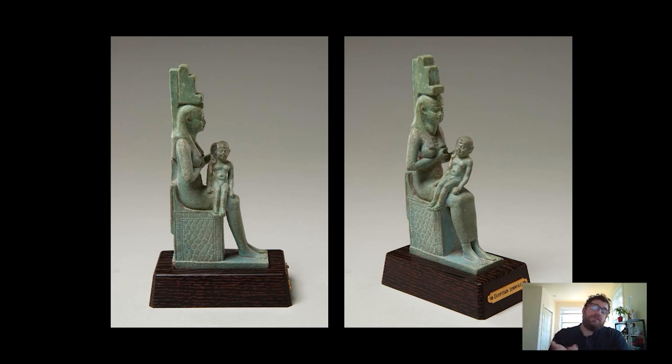We have a number of other examples of these types of statuettes which date to the Ptolemaic period — about 300 to 30 BC. These seem to be a really common mass-produced object in Egypt at this time. If you go to many different museum collections you often find statuettes like this; there's a really nice example in the Metropolitan Museum in New York if you want to have a look.